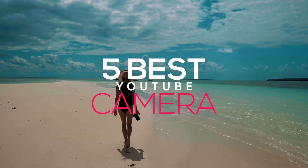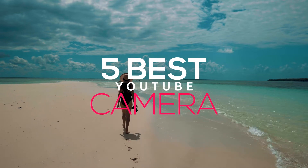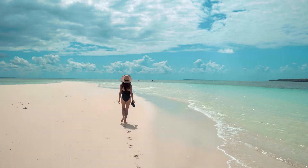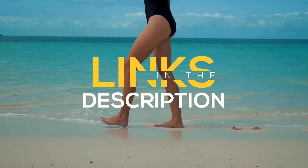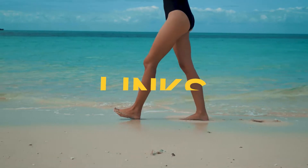Welcome to this video on the 5 best cameras for YouTube. Please feel free to check out the links in the description for the latest price and discounts of the products featuring in this video.